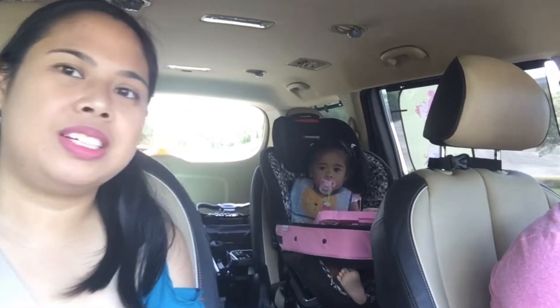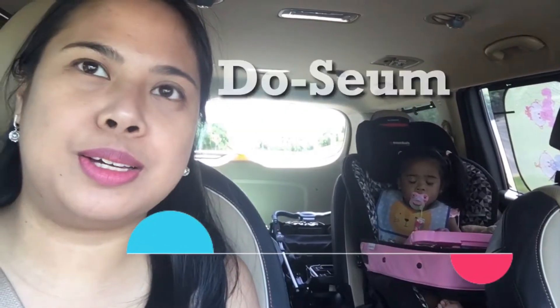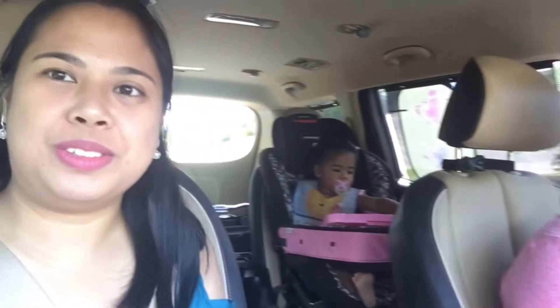Hi! Say hello in the morning. I'm going to Do-Seum, so I'm going to Do-Seum and I will show you.